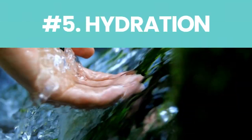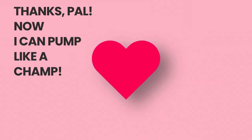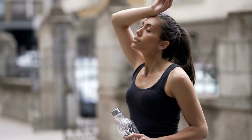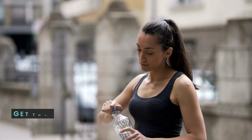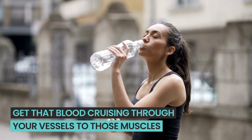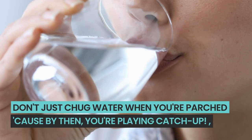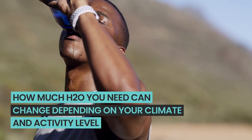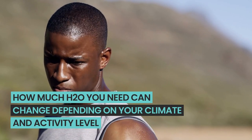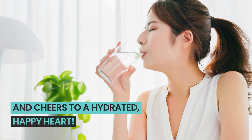Number five: hydration. Think of water as the VIP fuel for your heart's engine. When you're topped up, your heart can pump like a champ. But if you skimp on the sips, it's a tougher gig to get that blood cruising through your vessels to those muscles. The experts at the American Heart Association advise not waiting until you're parched to drink — by then you're playing catch-up. How much H2O you need can change depending on your climate and activity level, so keep that water bottle close.